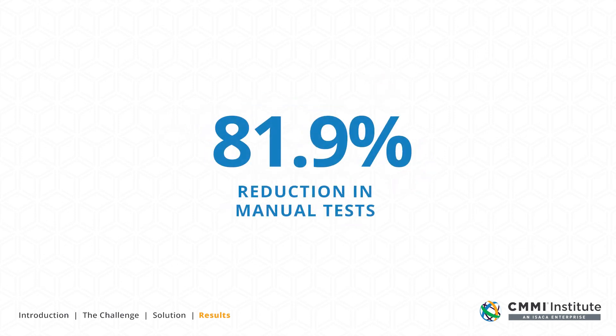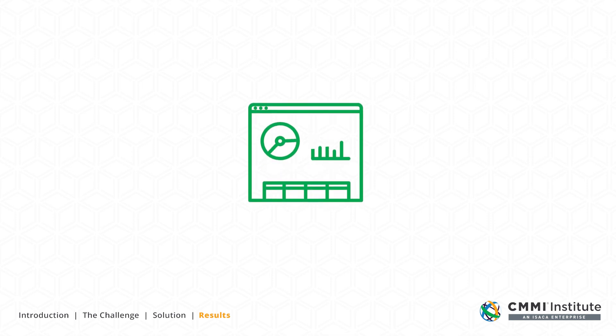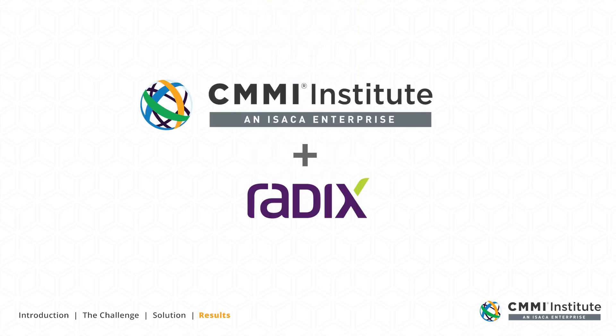With an 81.9% reduction in manual tests, we will definitely continue to invest in test automation. The objective for our next improvement cycle is to increase the percentage of defects identified by the testing process, and to increase the percentage of the consequences and conditions covered.